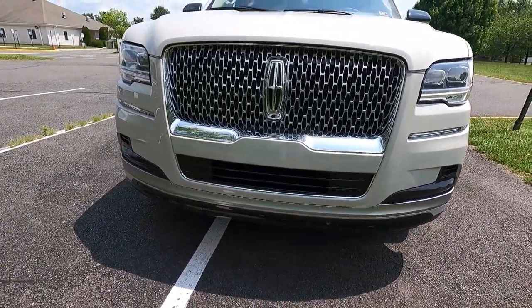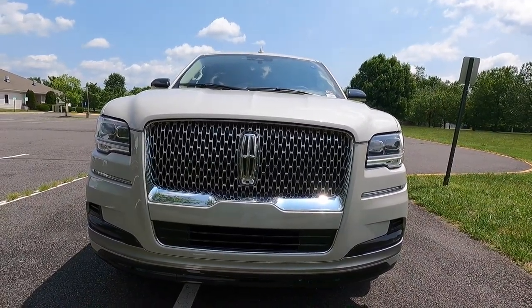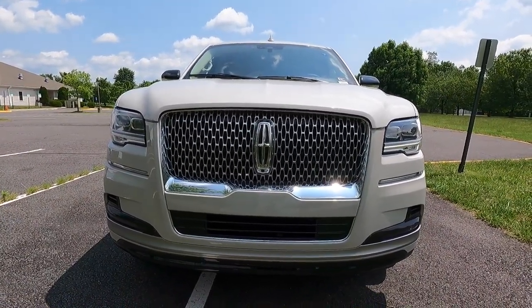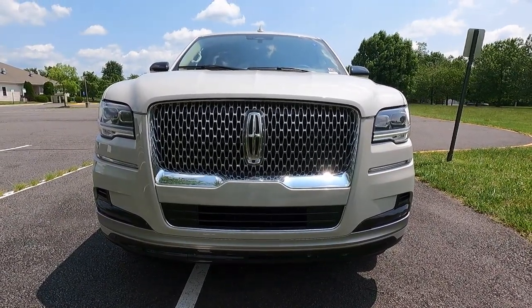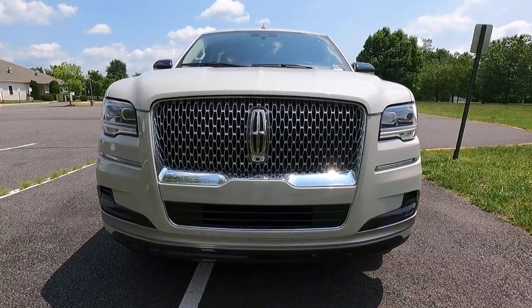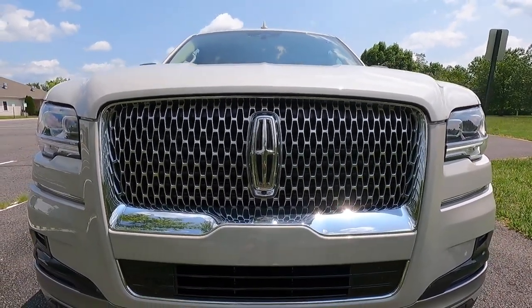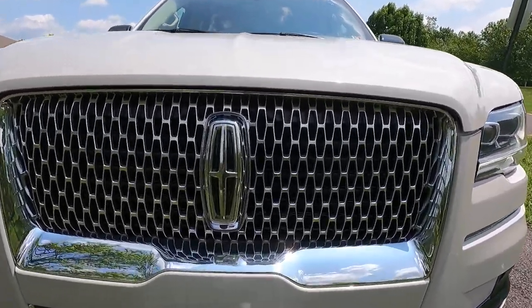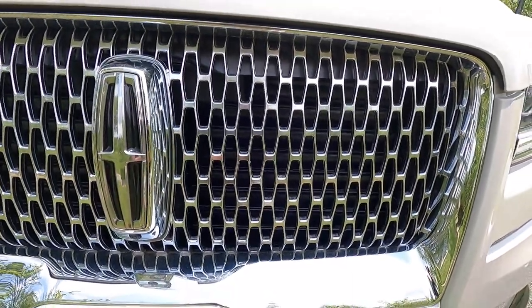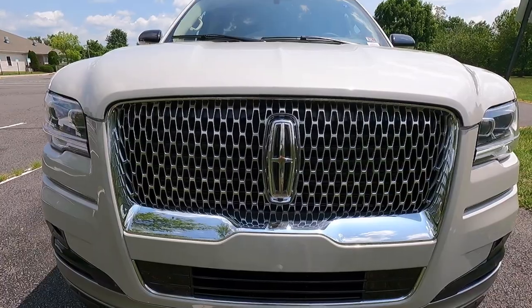Taking a step to the left, let's take a look at the front end. I think this thing looks super, super good — I know looks are subjective — but I really like the design language on the new Navigator, which did receive a refresh in 2022. At the center of the front end you get a satin chrome front grille with your Lincoln logo located at the center of it. The grille mesh is kind of the Lincoln logo itself, which I think is really cool.